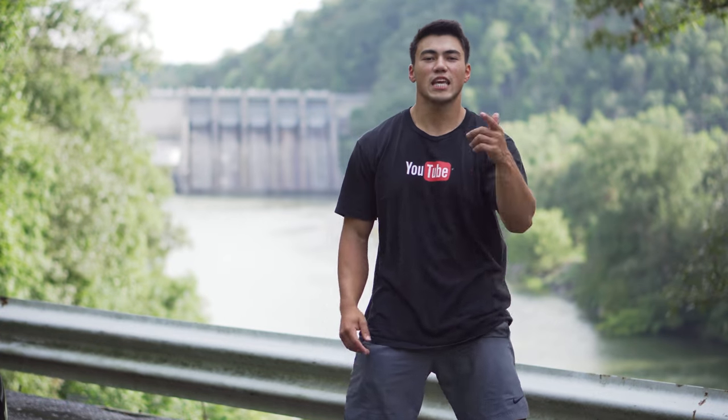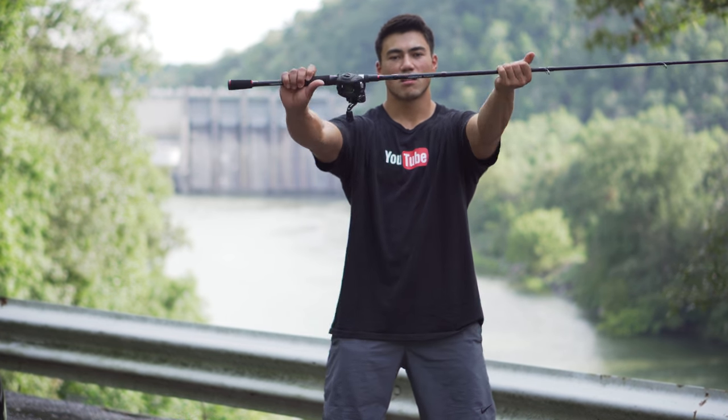What's up YouTube, it's King Bassin here! Today I want to talk to you about the brand new PCFun Torrent rod. Let's go!